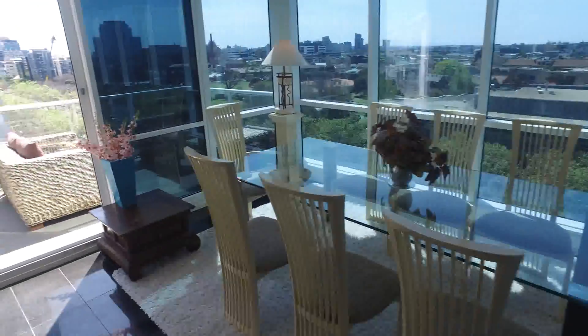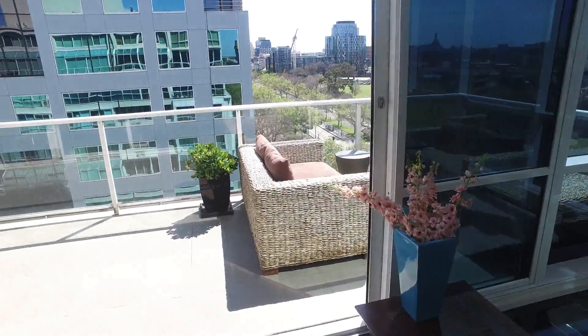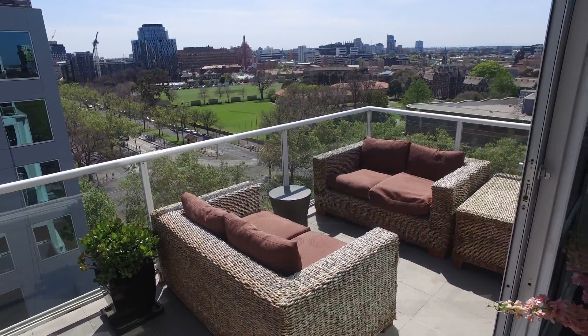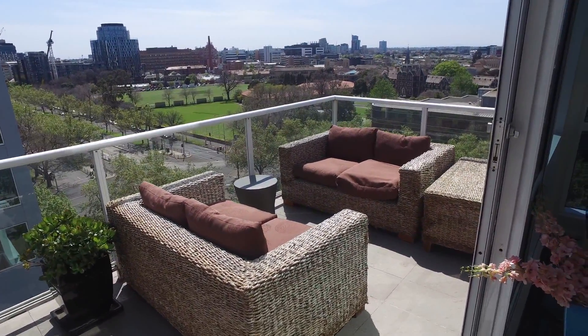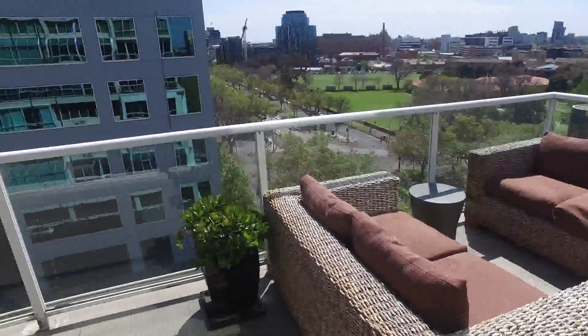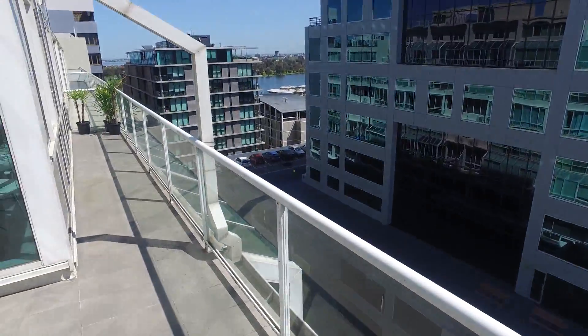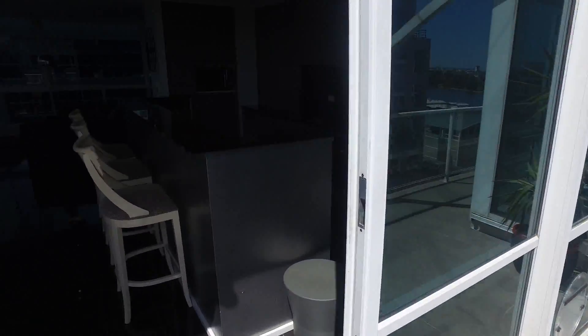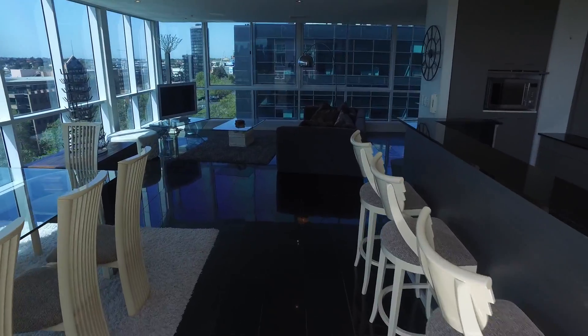Moving on out into our well-sized balcony, you can see the great aspect that you've got. Behind me looks out to Abbott Park and the bay. Plenty of room to entertain out here and enjoy a nice cold drink.